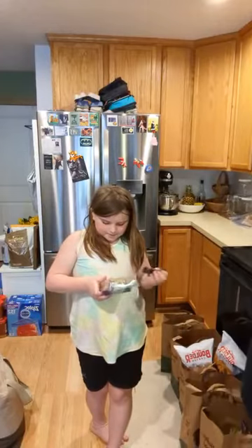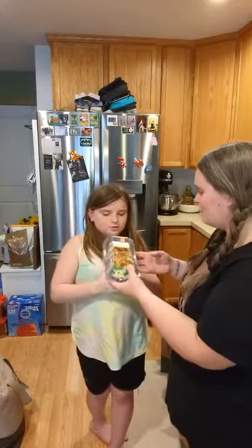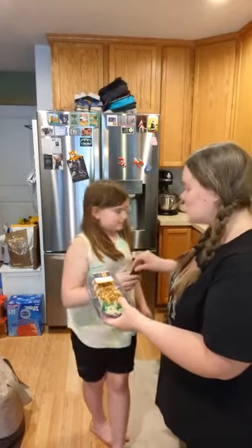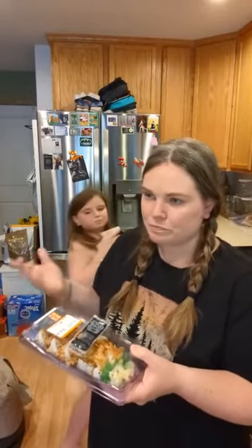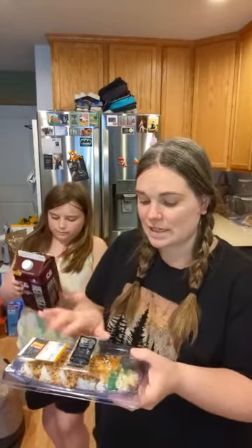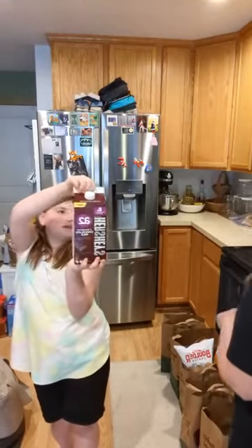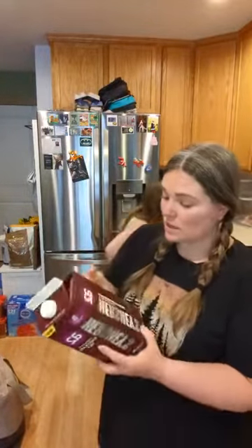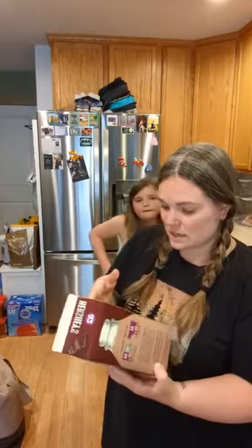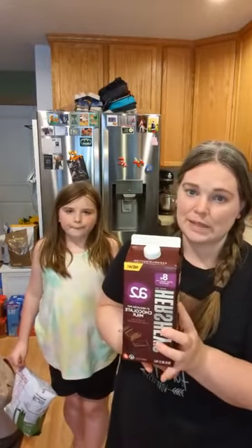We got sushi — be careful not to tip it! Whenever I go to Fresh Thyme I pick up sushi for my husband to have at work the next day. We also got Hershey's chocolate milk — that was my son Wyatt's pick. He really wanted it, so I said we could get it. It's a treat.